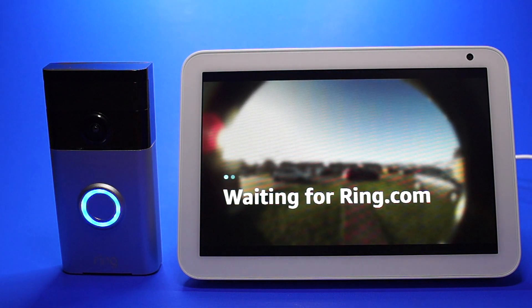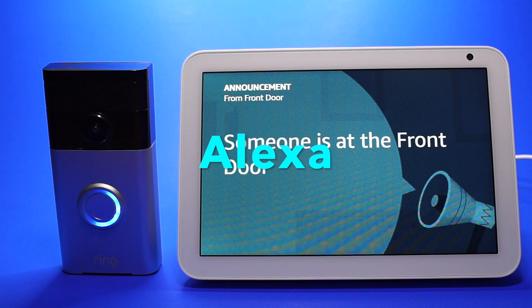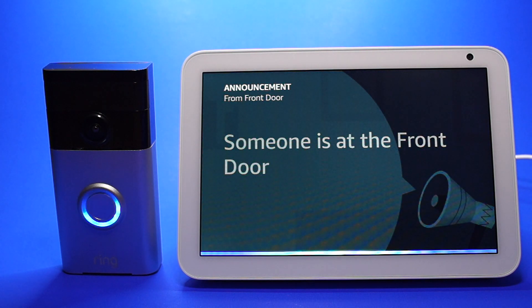You can answer the door or view the video feed at any time by saying the wake word followed by 'show me the front door.' [Demo]: 'Show me the front door.' Okay.